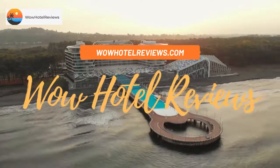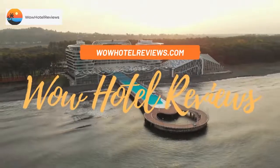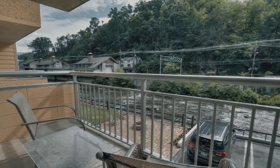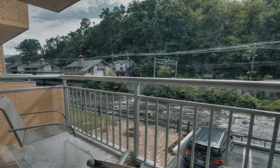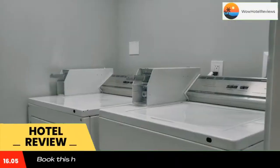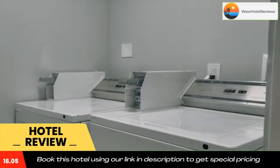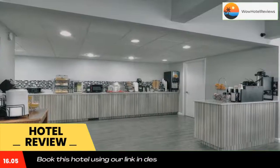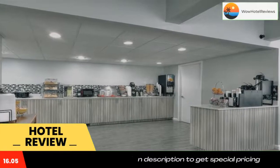Hello guys, welcome to Wow Hotel Reviews. Today I am reviewing Gatlinburg River Inn — it's a two-star hotel. Please use our booking.com link in the description to book the hotel and get special pricing. Some of the most popular facilities are two swimming pools, free wi-fi, free parking, non-smoking rooms, facilities for disabled guests, and a tea/coffee maker in all rooms.